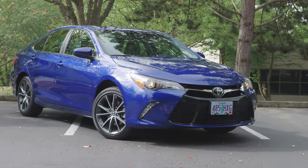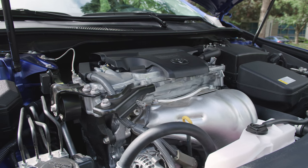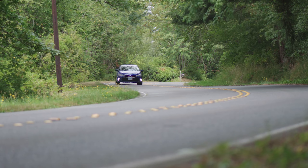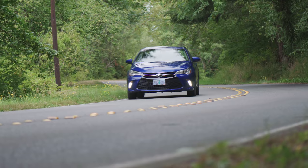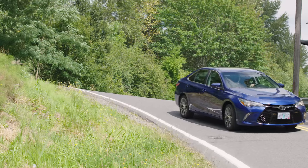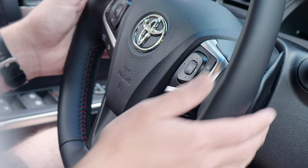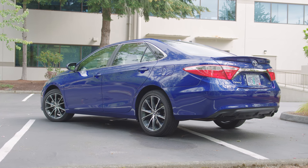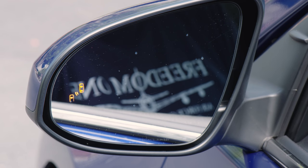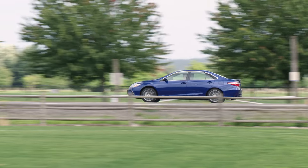The Toyota Camry earned its reputation for reliability. Lately, stronger styling cues and performance options have given it an extra bit of oomph. While the entry-level four-cylinder version starts at $23,070, you can upgrade to a 3.5-liter V6 with 268 horsepower. Sport seats and paddle shifters on the higher-end SE and XSE trim levels add a little sparkle to the daily grind. Active safety features include blind-spot monitor and an available pre-collision system that automatically applies the brakes if an impact is imminent.